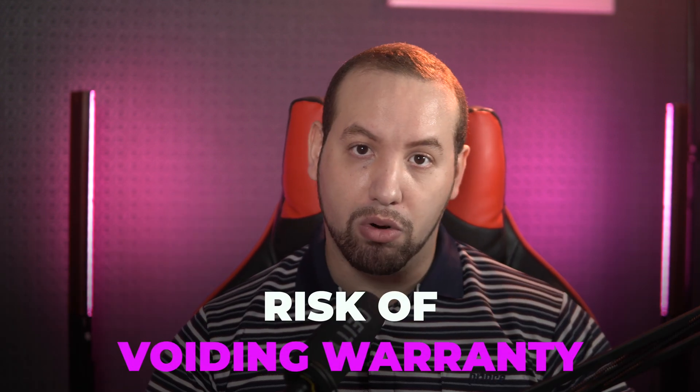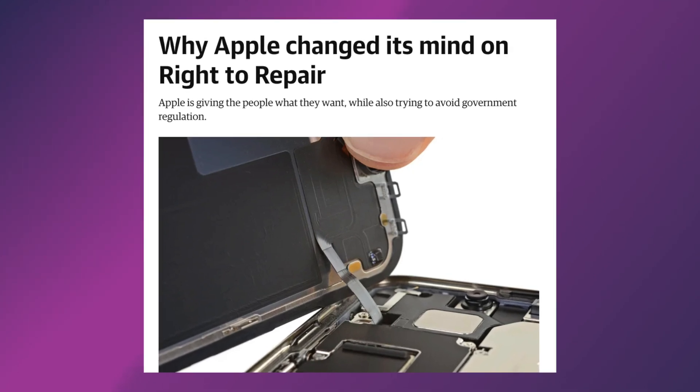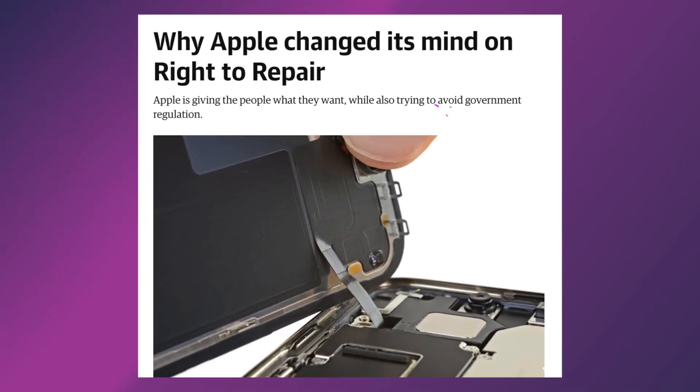This was somewhat possible on previous Intel Macs, but now with Apple Silicon Macs it's impossible to do any kind of repair or upgrade yourself. Even local shops are not allowed to open a Mac due to the risk of voiding warranty. There is even a current Right to Repair movement that wants to push Apple to be more supportive of self-repair, but Apple is fighting it tooth and nail. Overall, repairing your Windows laptop is far cheaper and more accessible than repairing MacBooks.